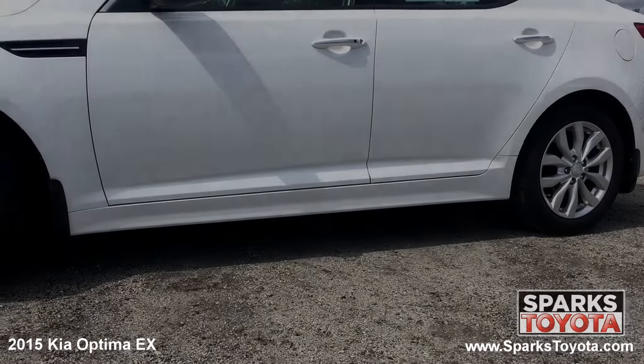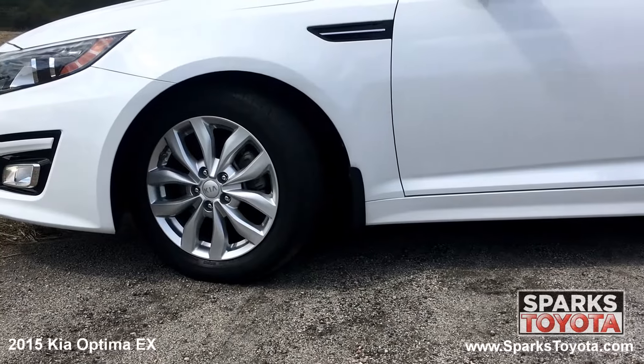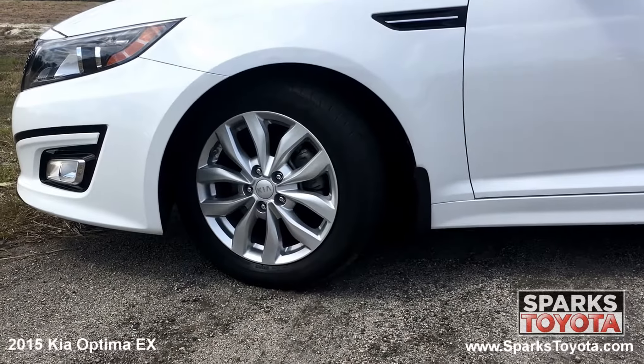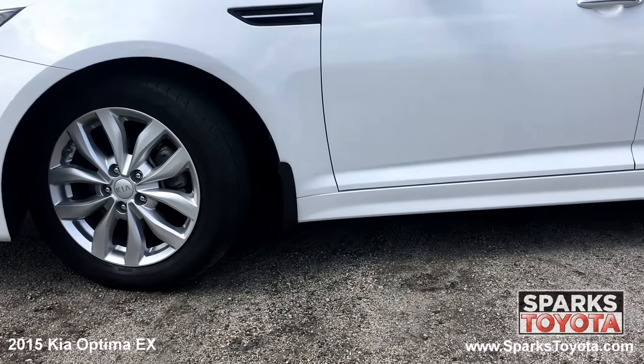This Optima has 17 inch alloy wheels and performance tires with lots of tread left. There's also a spare tire mobility kit, splash guards, and a tire specific low tire pressure warning system for convenience and safety.